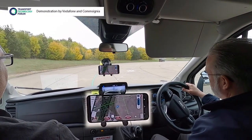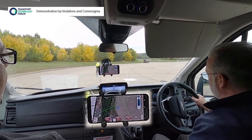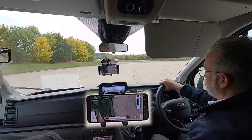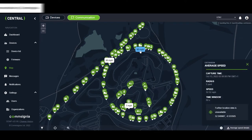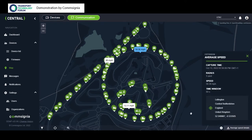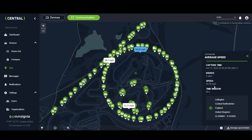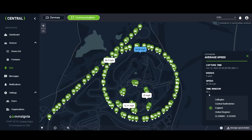We also demonstrated automated warnings to drivers of the presence of vulnerable road users, in this case a cyclist. There was also a simulation of how the same technology can capture a wide range of data from large volumes of vehicles, helping improve traffic management and safety.